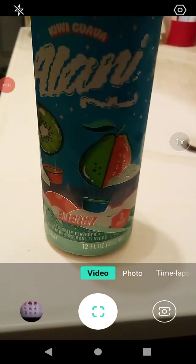We're going to try this and see how it smells. It smells really good.